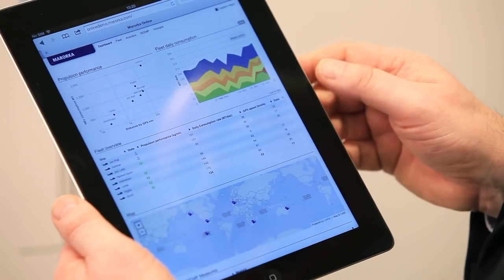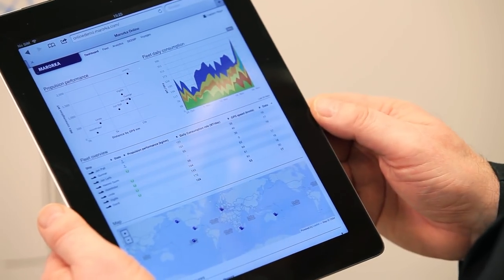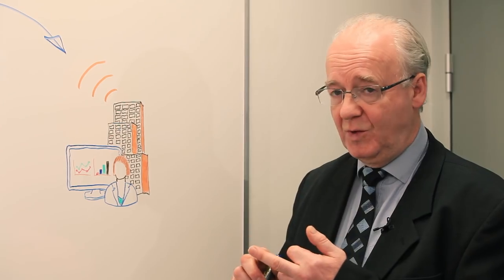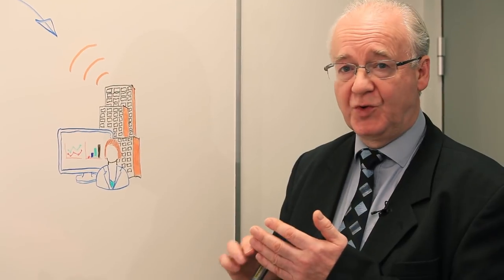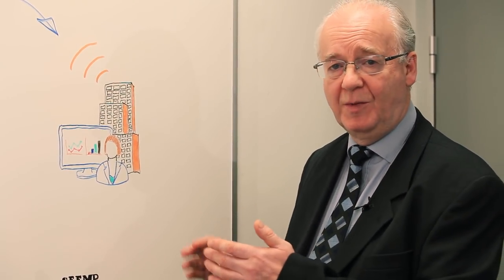Marokka Online will allow you to analyze and visualize your data in a number of ways — for a single ship, compared to two or three ships, or look at the energy efficiency of your entire fleet.